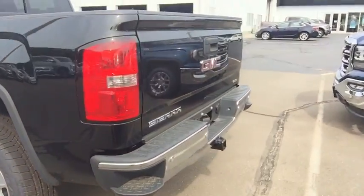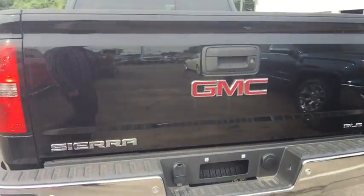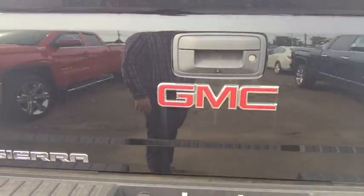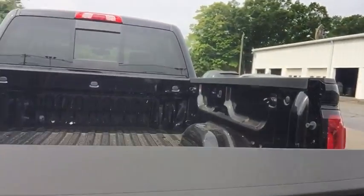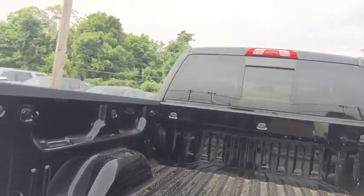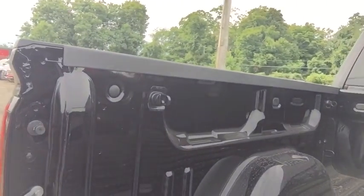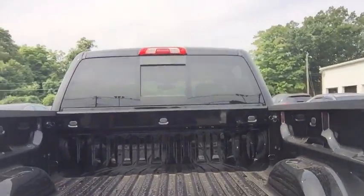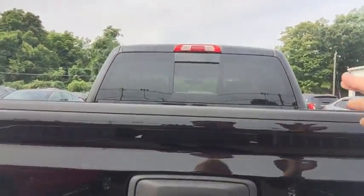Coming around back here, you do have your step assist bumpers. You also have your park sensors along your bumpers as well. Backup camera directly above your trailer hitch. The Sierra here does also feature the easy lift and lower tailgate. Now inside the bed of your truck, you do have nine tie-down points along with four interchangeable tie-downs. You also have your cab lights paired with your LED lights underneath your bed rails.